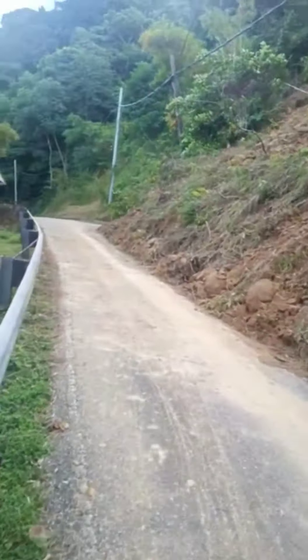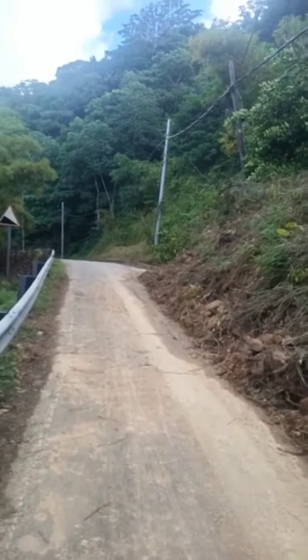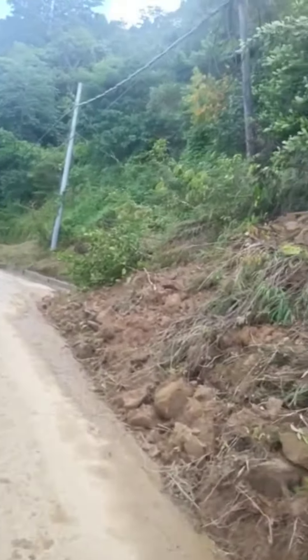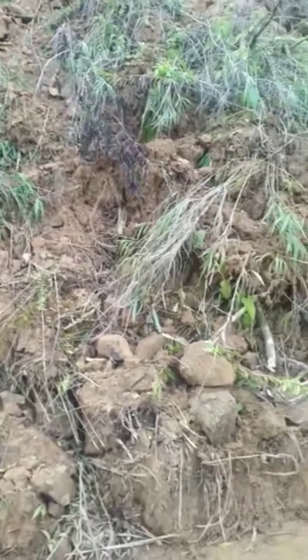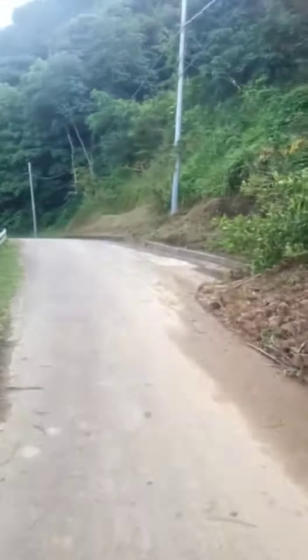This one here seems to be a TSTT-type cable pole, and it's right inside the slide. The slide cut from a good way up, so once you start to move this, more will come down — and I think that's the real danger with it.